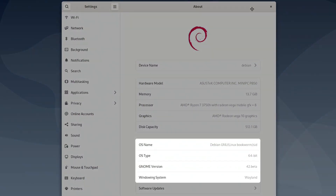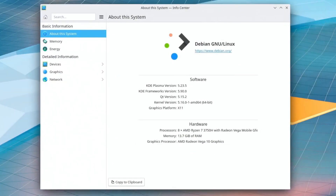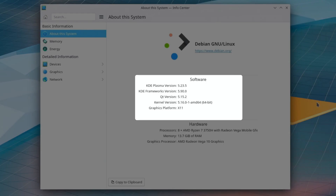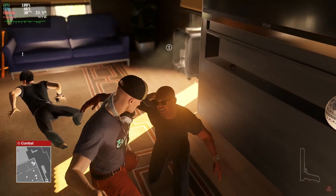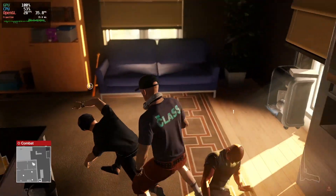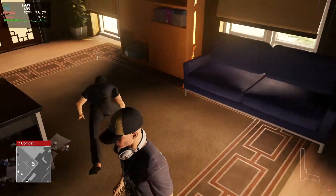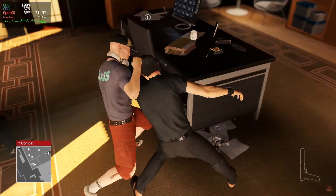The GNOME desktop is version 42 and is running Wayland, whereas the KDE Plasma desktop is Plasma version 5.23.5 and is using X11. I think this is going to be a pretty interesting test because both desktops are fairly popular but are known to be heavyweight desktops in terms of resource usage and features, and the different window managers should make it that much more interesting.